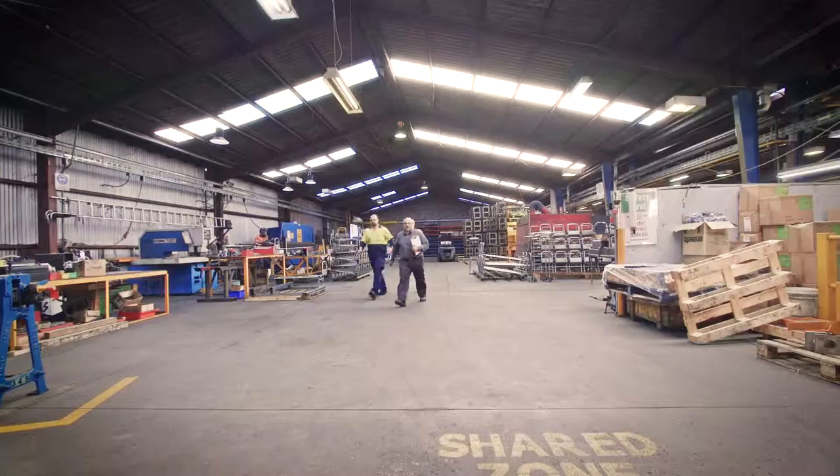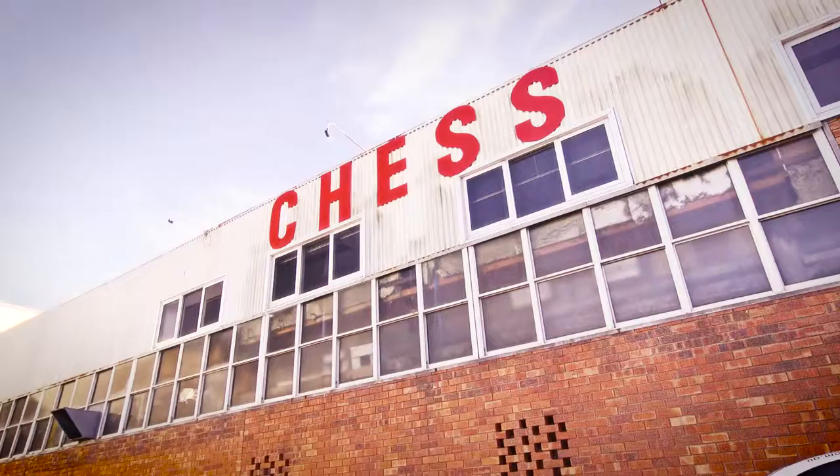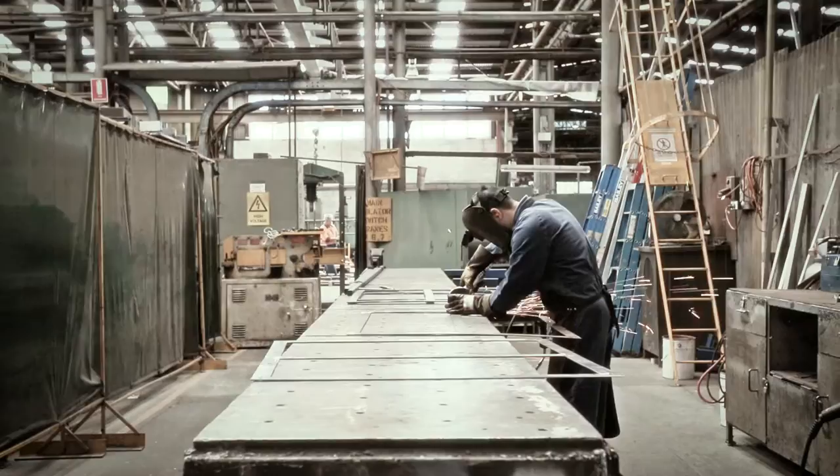Our expertise, systems and can-do attitude means we are the supplier of choice for quality engineering solutions. Chess Engineering — experts in metal engineering and fabrication solutions, large or small.